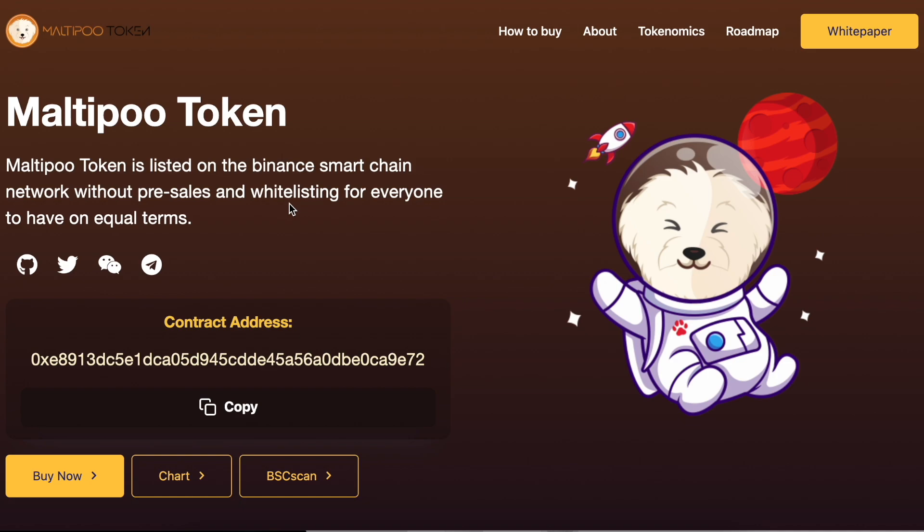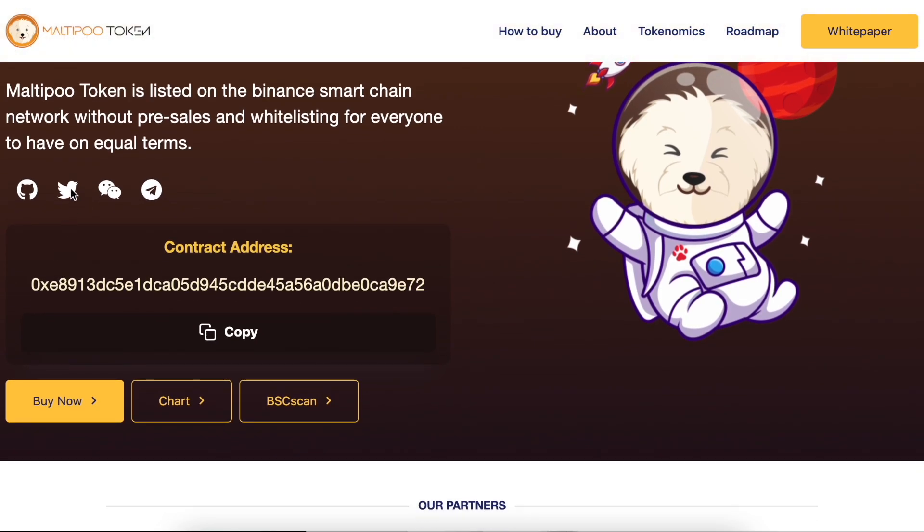Multiple Token is listed on Binance Smart Chain without any pre-sale, private sales, whitepapers, or whitelistings. It aims to give everyone equal terms — one of the greatest and straightforward ideas. Below you can find how to get in touch with them via social media.